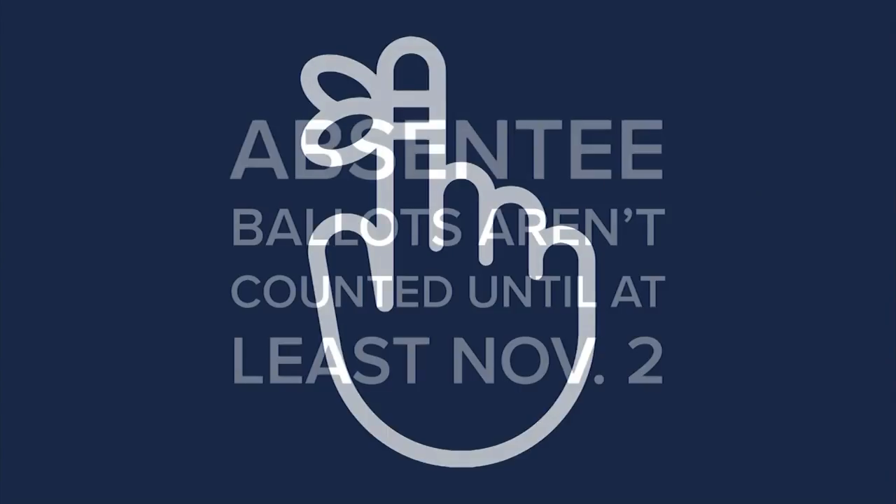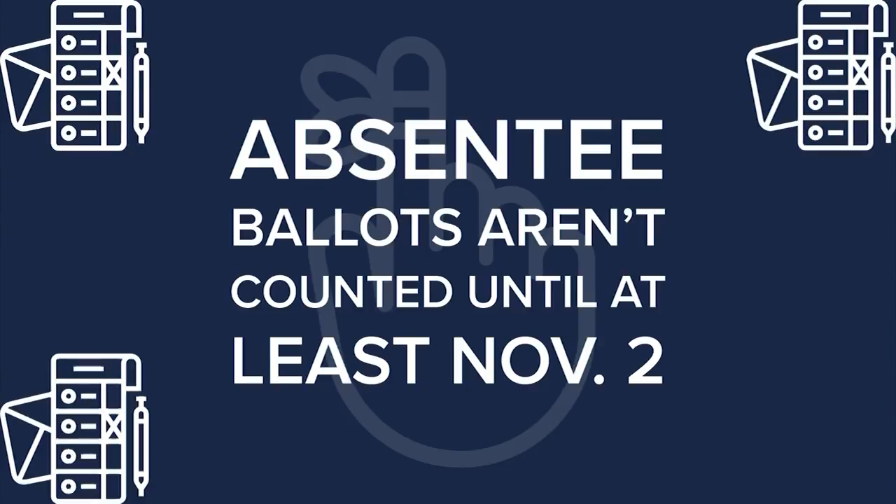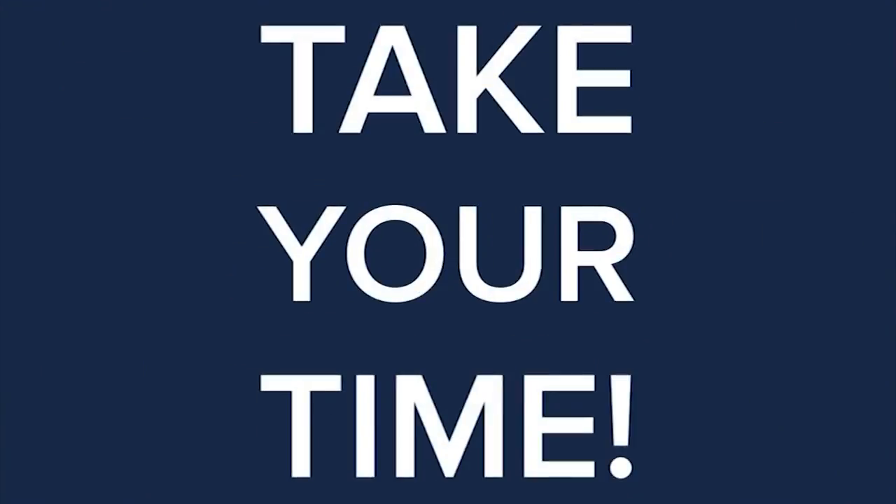A quick reminder: absentee ballots are counted until at least November 2nd. Take your time when filling it out to make sure your vote counts. You can track your ballot to make sure it gets counted by heading to the Iowa Secretary of State's office.